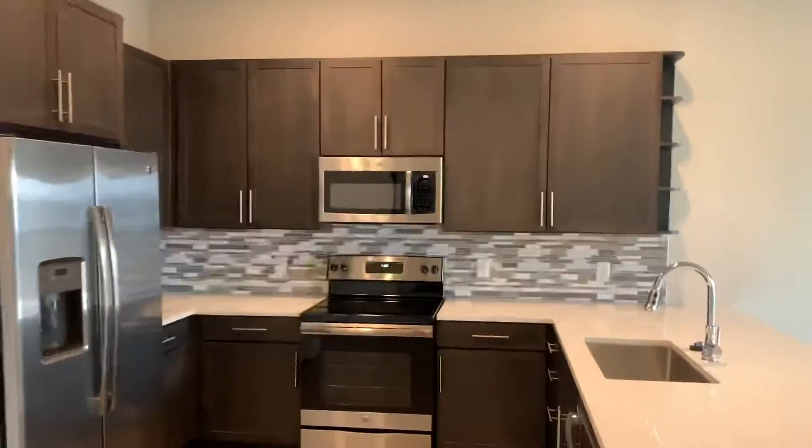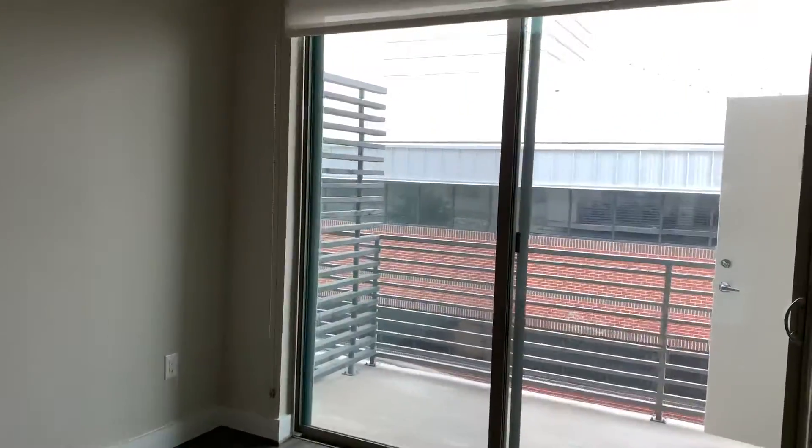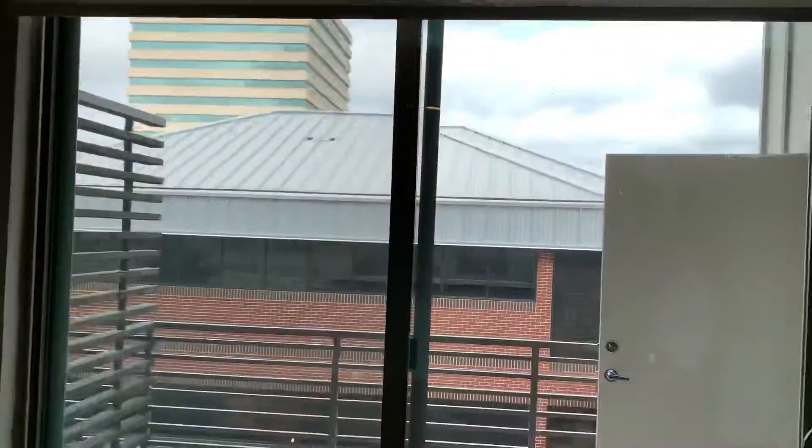Now we're stepping back into the kitchen and living space. It's just super beautiful. Every apartment I've seen up here is very bright because we have 11-foot high ceilings here.